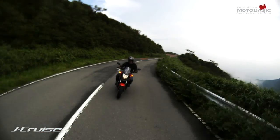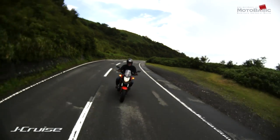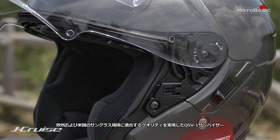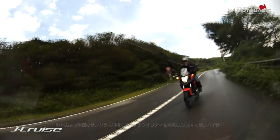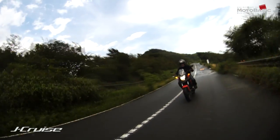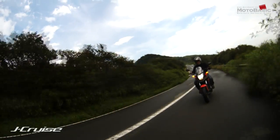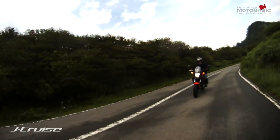The Shoei 3-visor system makes it easy to use. It is available on the market. There is a large open-face area at the back of this helmet as well, making it easy to operate.